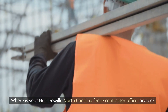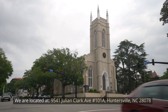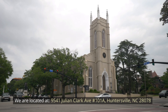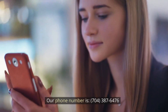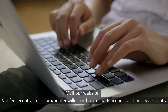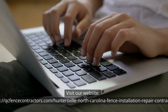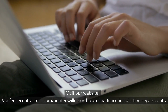Where is your Huntersville, North Carolina fence contractor office located? We are located at 9541 Julian Clark Avenue No. 101A, Huntersville, North Carolina 28078. Our phone number is 704-387-6476. Visit our website at www.qcfencecontractors.com/huntersville-north-carolina-fence-installation-repair-contractor.